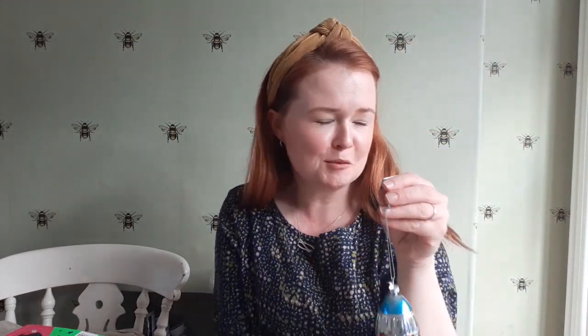My youngest chose a rocket Christmas decoration for his little tree. This will be on the tree in his bedroom, not the tree in the dining room. It was £1.49, but he just loved it.